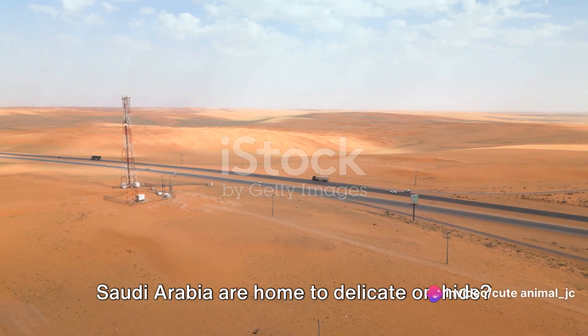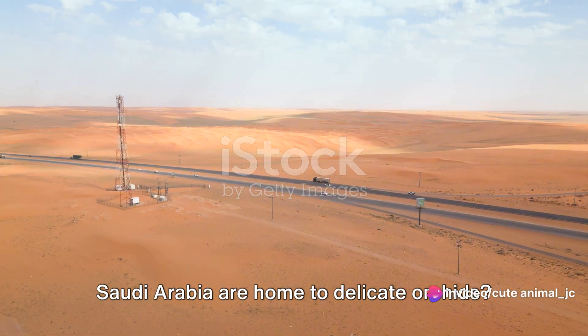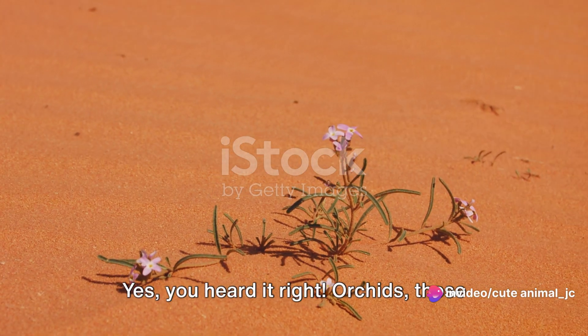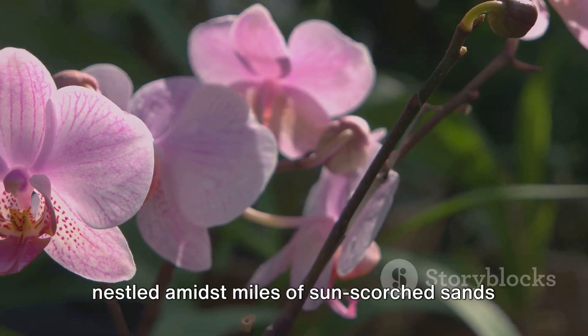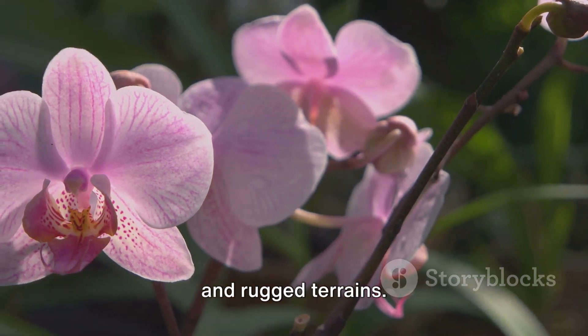Did you know that the harsh deserts of Saudi Arabia are home to delicate orchids? Yes, you heard it right — orchids, those enchanting symbols of beauty and strength, nestled amidst miles of sun-scorched sands and rugged terrains.